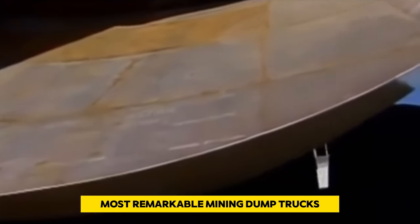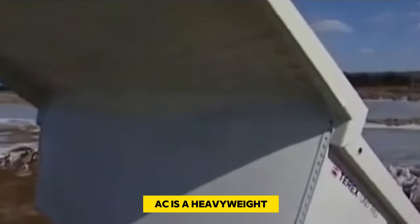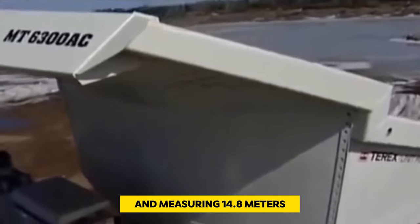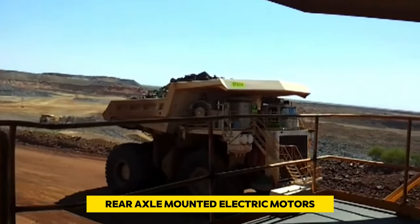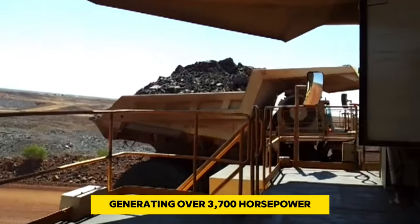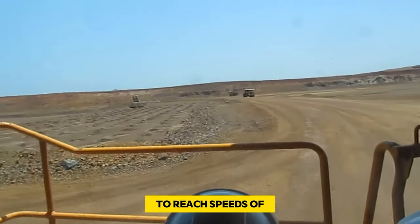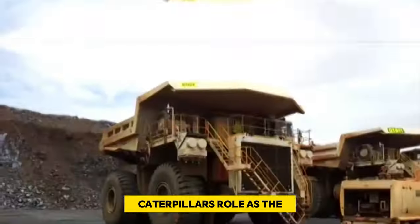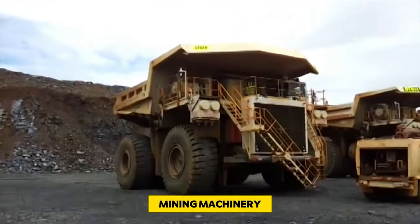The MT 6300 AC is a heavyweight, weighing 660 tons when loaded and measuring 14.8 meters in length. It is equipped with twin rear axle-mounted electric motors powered by a diesel four-stroke engine generating over 3,700 horsepower, allowing the truck to reach speeds of up to 64 kilometers per hour. Caterpillar's role as the guardian of the Terex brand underscores its dominance in the production of formidable mining machinery.